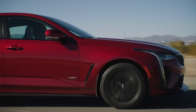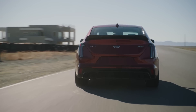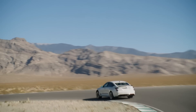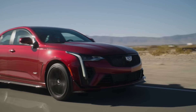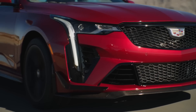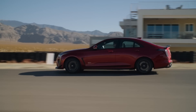The CT4-V also comes standard with the manual, with the 10-speed 10L80 automatic available. It'll do 0-60 in 3.8 seconds — just 0.1 seconds slower than the CT5-V Blackwing, which shows just how traction-limited that CT5 is. With 200 fewer horsepower, the CT4 basically keeps up to 60 mph, but beyond that the CT5-V will obliterate it. Top speed for the CT4 is 189 mph — still very impressive.